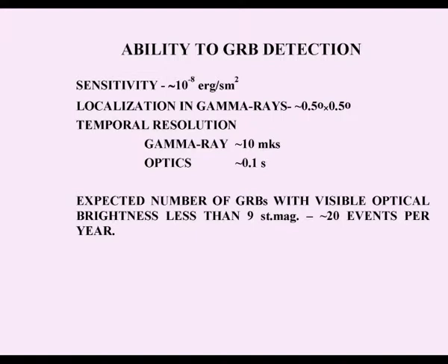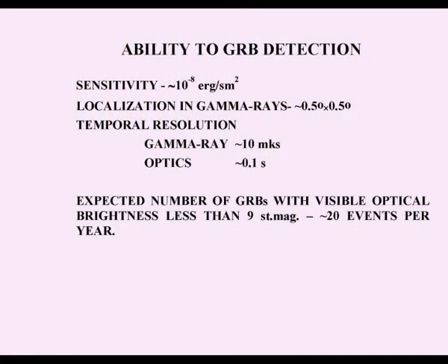We are now preparing another experiment — the so-called Lomonosov experiment — in which we will also use the combination of a gamma-ray detector and wide field cameras. If this experiment is realized, we will see how many events are detected simultaneously in optics and gamma rays. We expect to detect about several such events per year in Lomonosov, and due to higher sensitivity and larger field of view, we expect a greater number in the Gamma-Scope experiment.